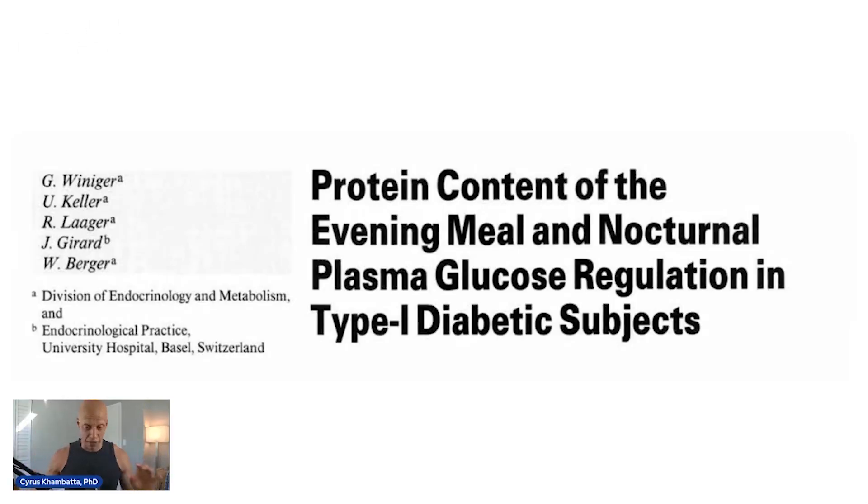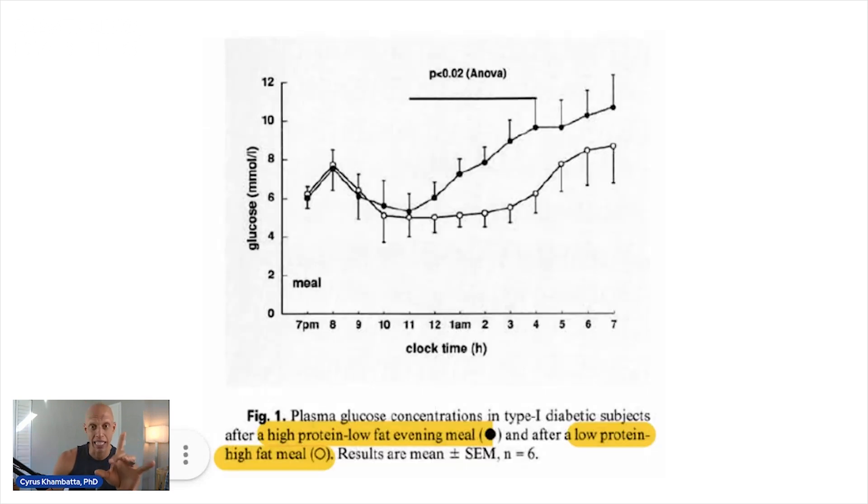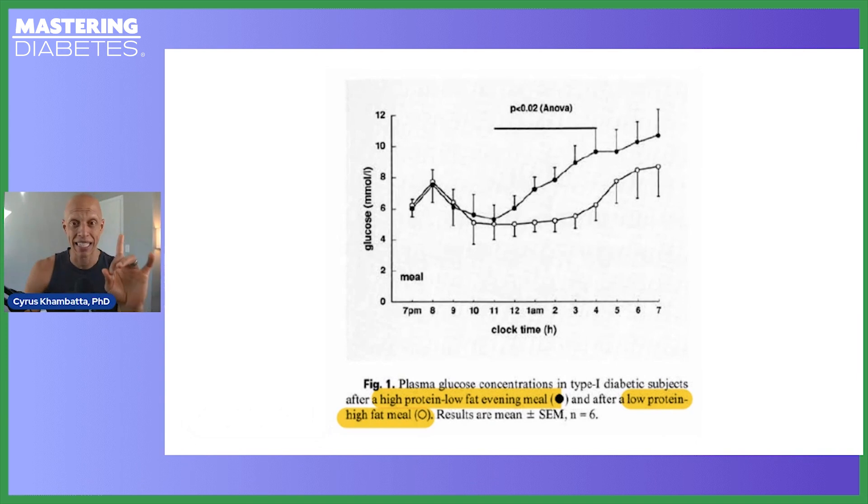You can see this very specific increase in glucagon production in many research papers. One paper in particular is called 'The Protein Content of the Evening Meal and Nocturnal Plasma Glucose Regulation of People Living with Type 1 Diabetes.' In the first graph, people who ate a low protein diet are shown with white circles and people who consumed a high protein diet are shown with black circles. The y-axis shows glucose and the x-axis shows time.